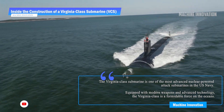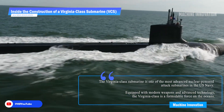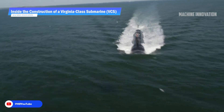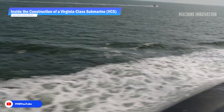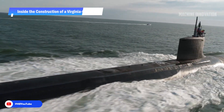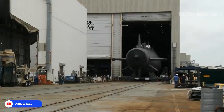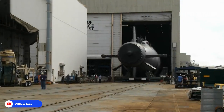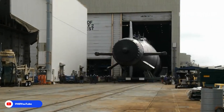Submarines are the epitome of stealth in modern warfare. Among the most advanced underwater vessels today are the Virginia-class submarines (VCS), nuclear-powered fast-attack submarines developed for the U.S. Navy. Virginia-class submarines are cutting-edge vessels measuring 460 feet in length, with a beam of 34 feet and a submerged displacement of approximately 7,800 tons.